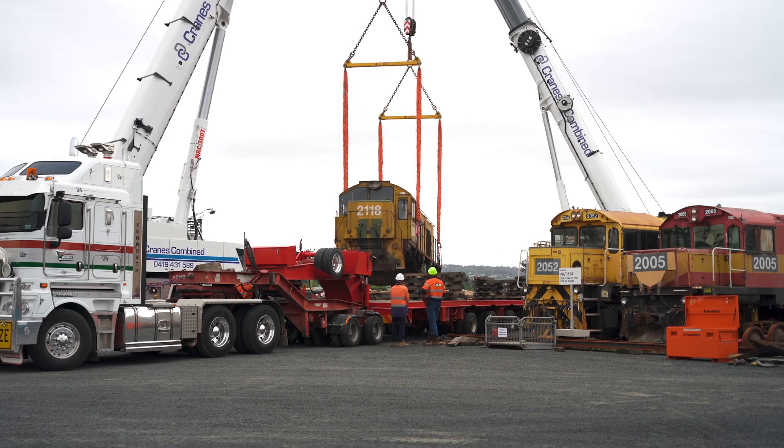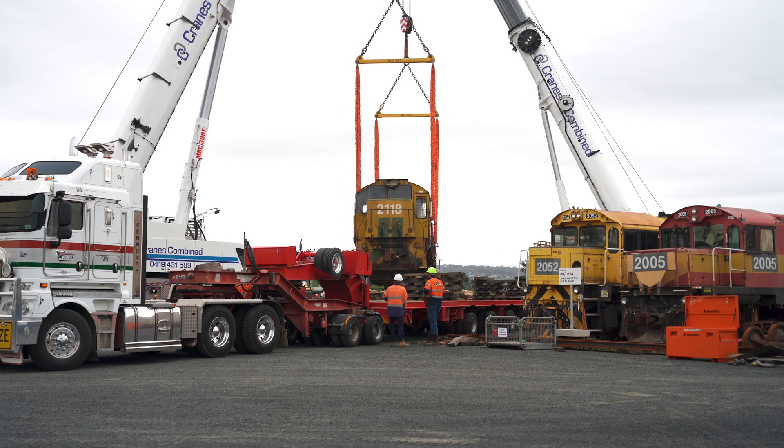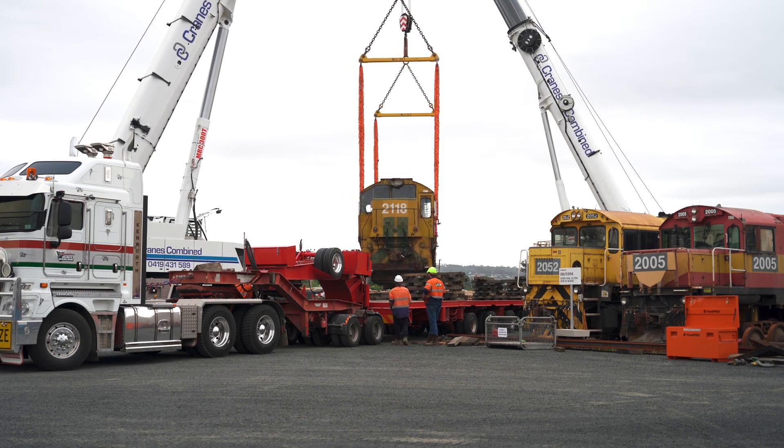It required effectively two cranes and a series of heavy haulage trucks and trailers to be able to relocate this particular unit safely, and transport it and lift it effectively into the Tasmanian Transport Museum facility in Glenorchy.